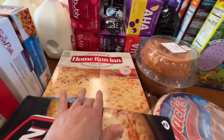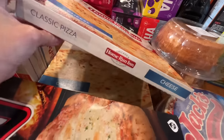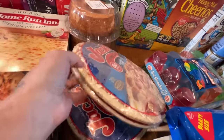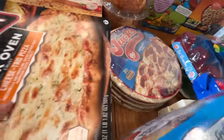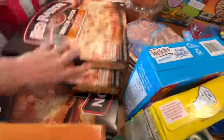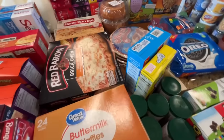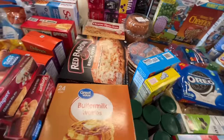For pizza night I have two Home Run Inn pizzas, four Jack pepperoni pizzas, and four Red Baron cheese pizzas — eight pizzas total to get us through the month since we keep pizza on Wednesday nights.